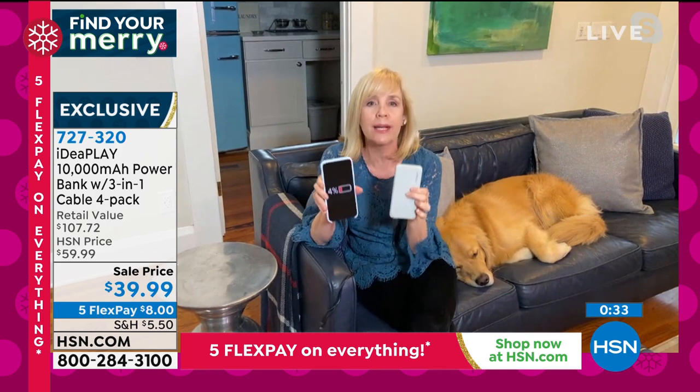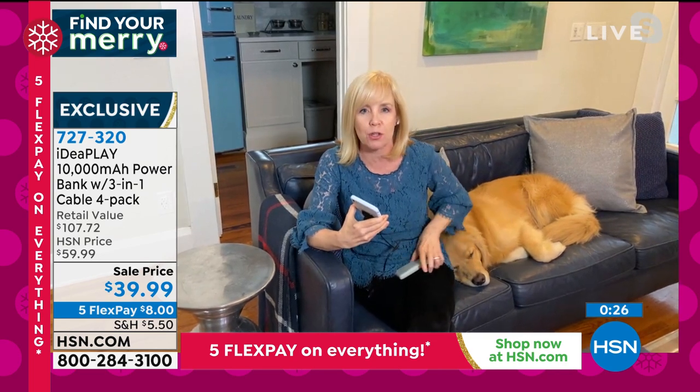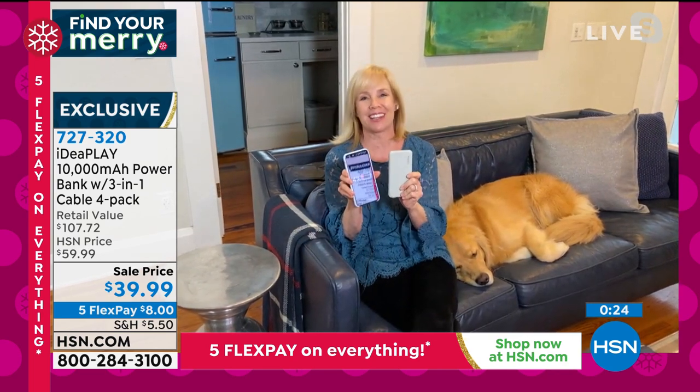You always have juice. You don't have to worry about trying to get in touch with your kids when you don't have any power. My kids are always on 2%, so I make them carry one of these.